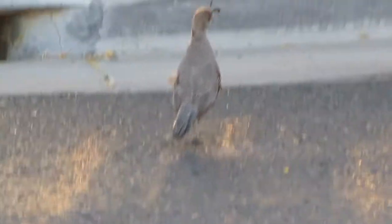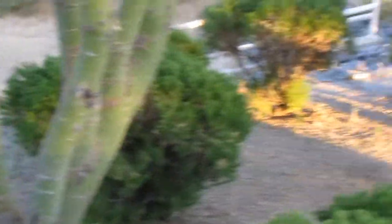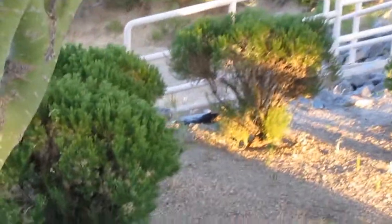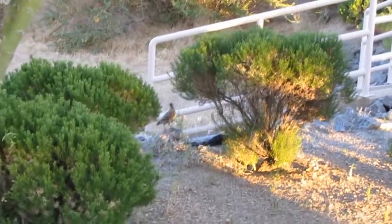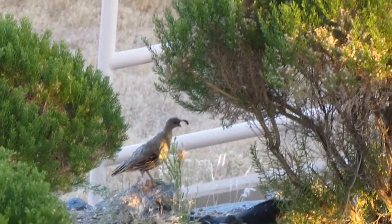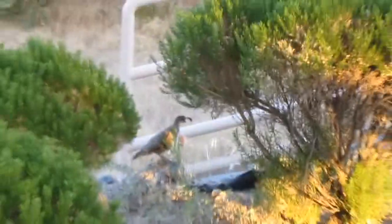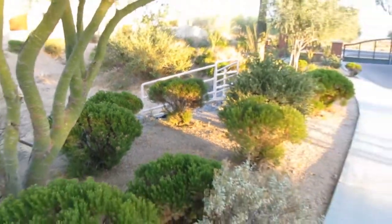I flushed this one out. I got the baby out with the net and put it up there, but I don't think this quail knows that yet. So I'm just going to back out of here and let them talk to each other and regroup. There's a whole bunch on this side.